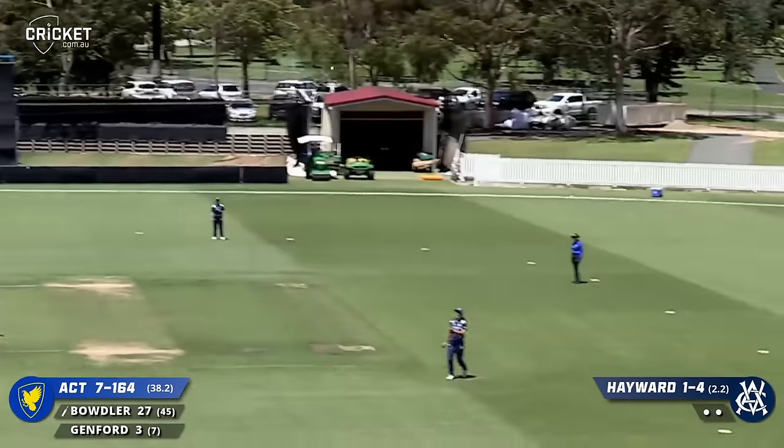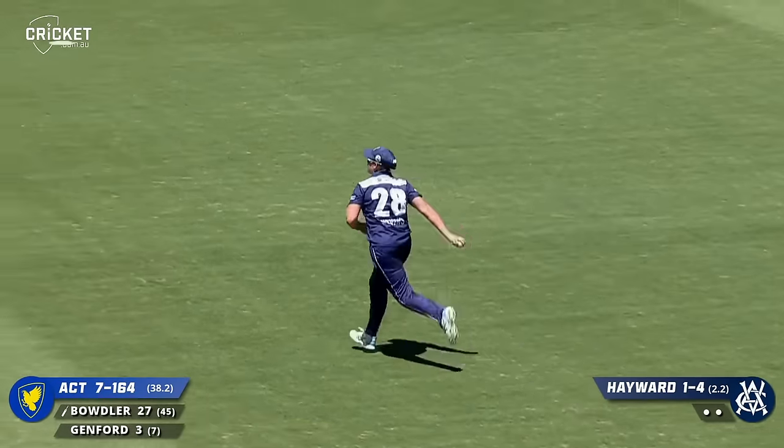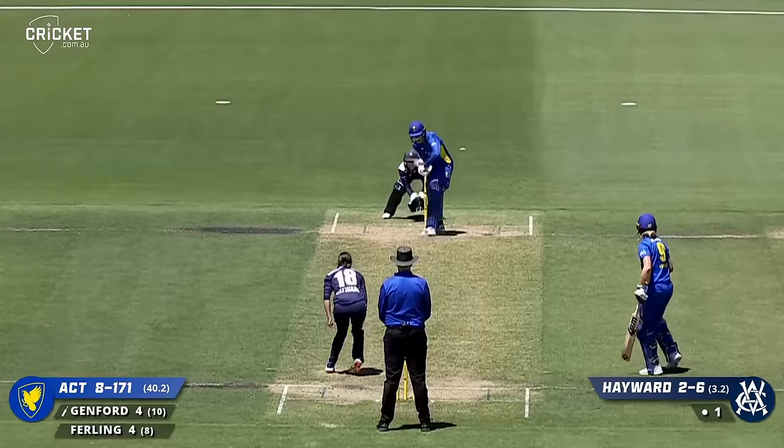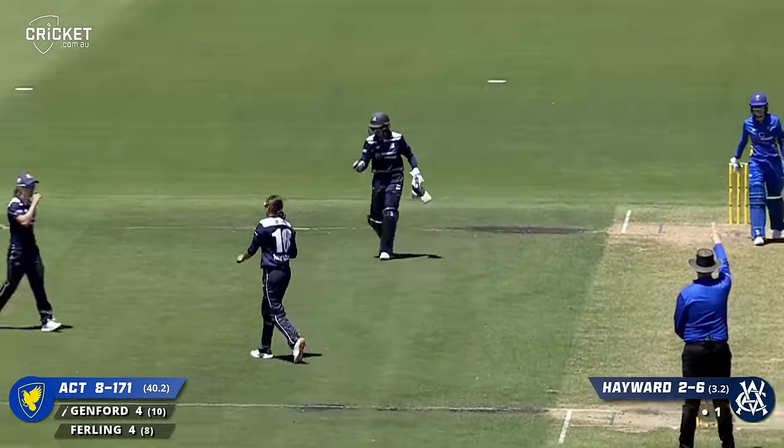Hayward over the wicket, Badler steps through but straight to mid on and is caught by Nevins. Shout goes up, finger goes up - wicket.